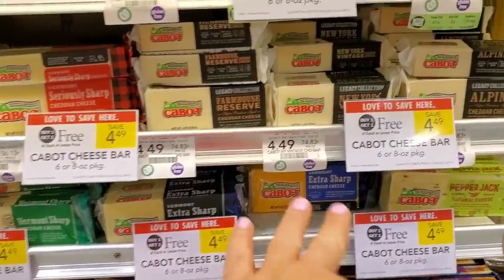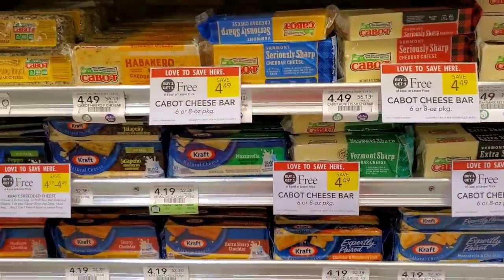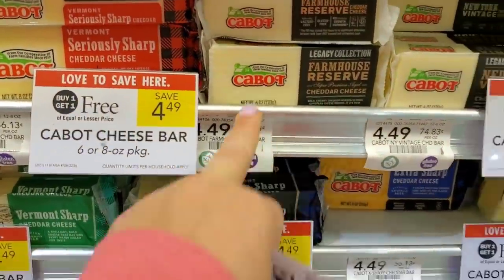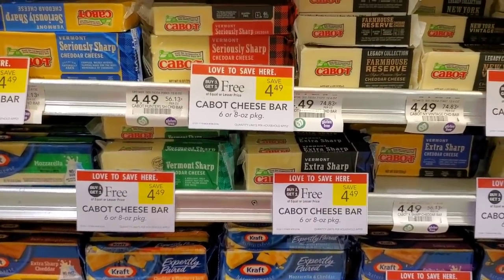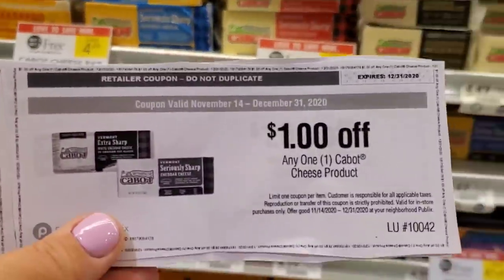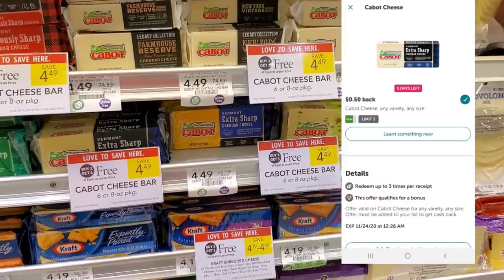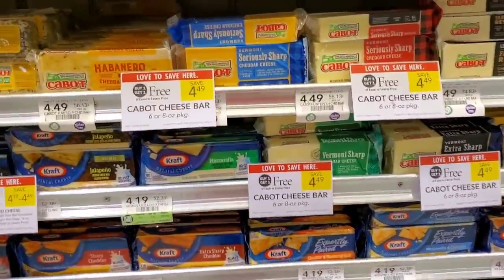The next deal is on Cabot cheese — it's buy one get one free this week. There's a dollar off one if you go to Southern Savers and type in the keyword to find where to print it. I couldn't print it from my phone and had to use my laptop. We got two with no manufacturer coupons making it $2.49, then 50 cents back on each on Ibotta makes it $1.49 total, or 75 cents each.